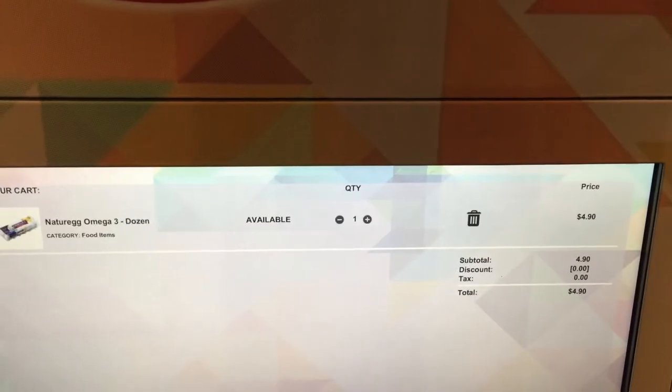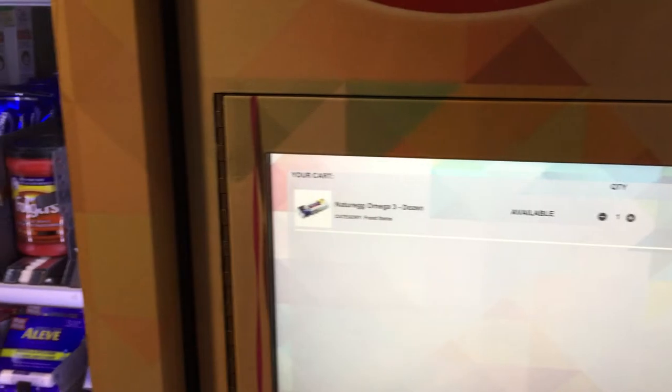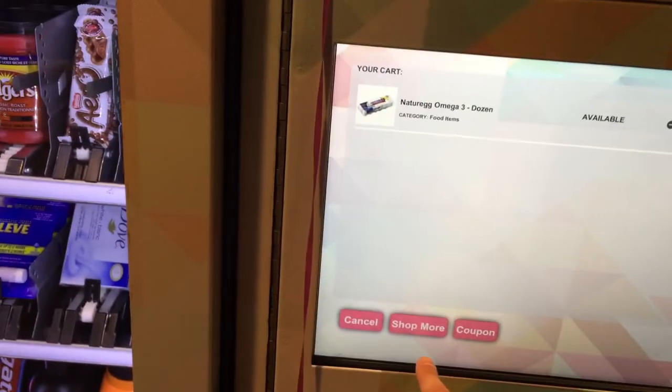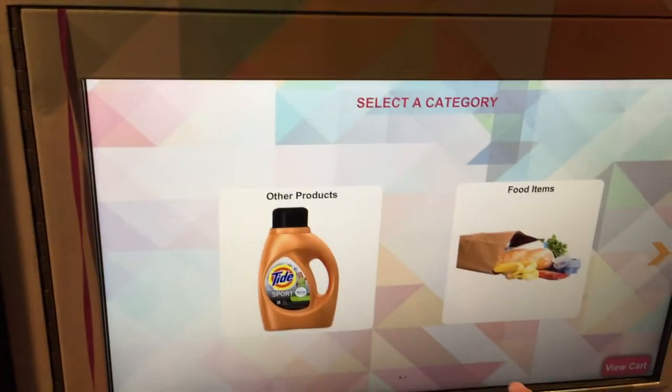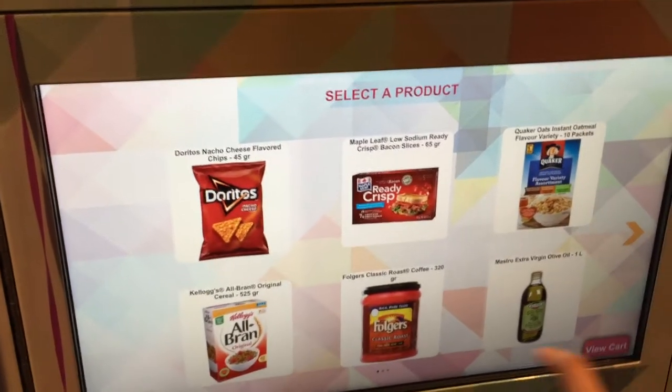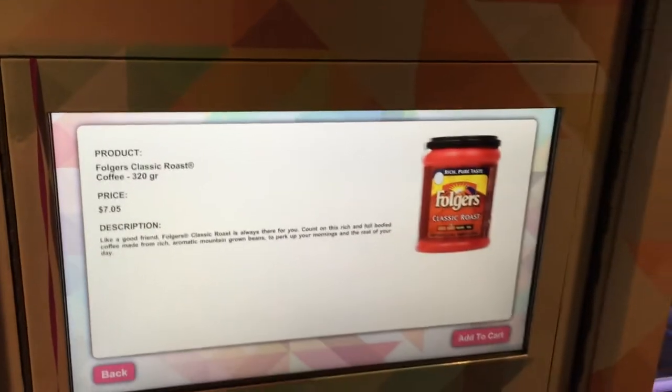I can add more items to cart if I want. Right now we can do up to two items at a time — we're actually going to change it to four items at a time. We'll press shop more, go to food items, and choose coffee. The price is right here, description, picture.